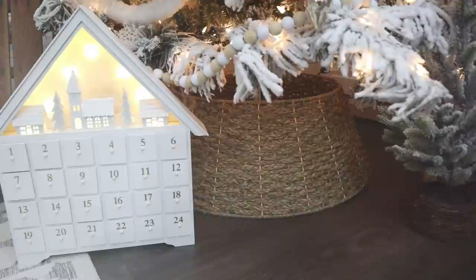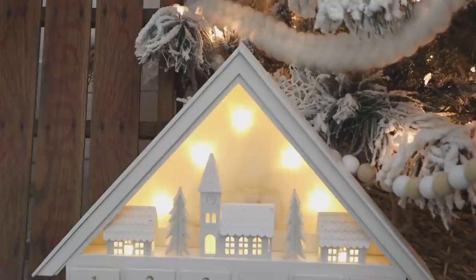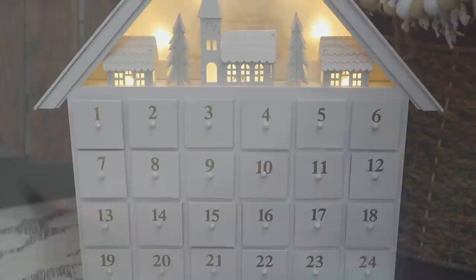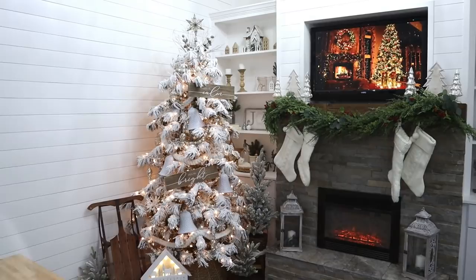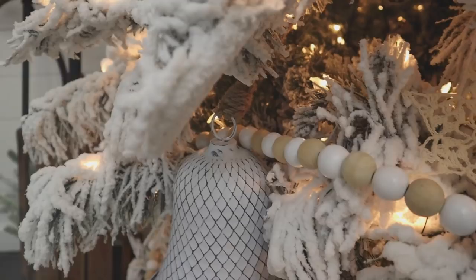Underneath the tree I have some extra little flocked trees tucked in to help fill in the space. Next to the tree I found this adorable cottage advent calendar on Amazon — I'll link it below. I love the little lights in the back, and you can open the drawers to put treats in as you count down the days till Christmas. It has a timer too, which I really like. With the cottage theme going on, and my kids are going to enjoy using it.